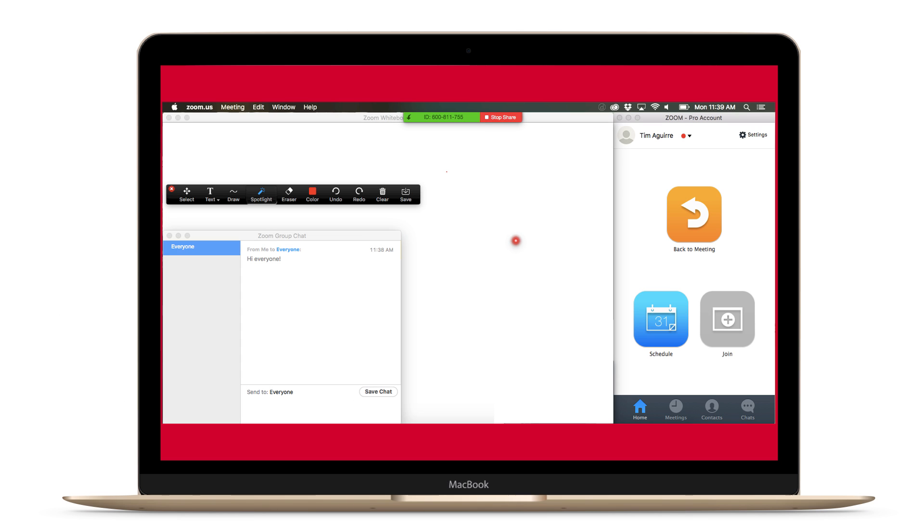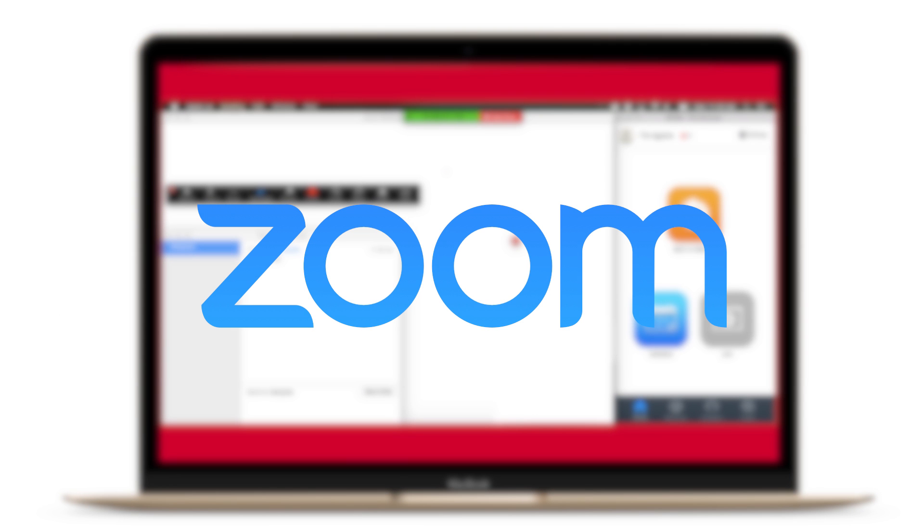Zoom is just such an intuitive tool. It's simple to use from the very first moment you start using it. I find myself now using it almost every single day.